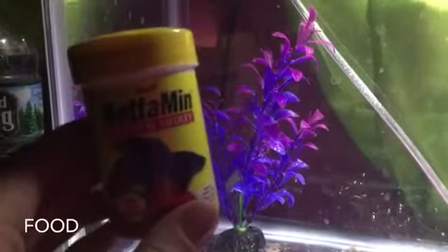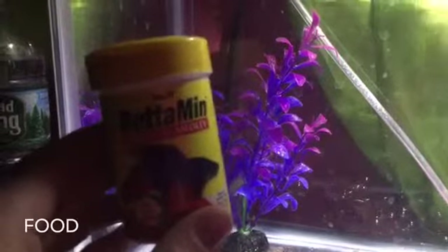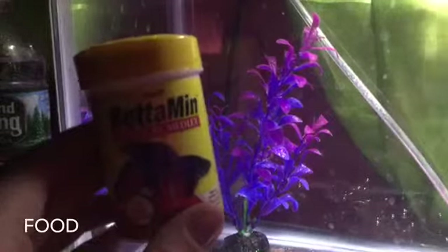You also need food for your betta fish. There are lots of different types of food on the market, so just find one that your betta fish likes best.